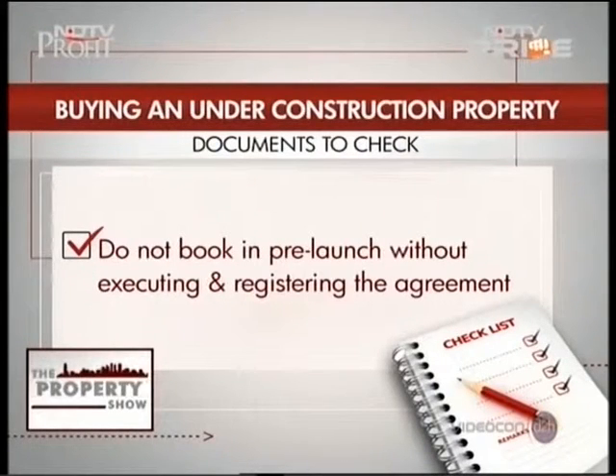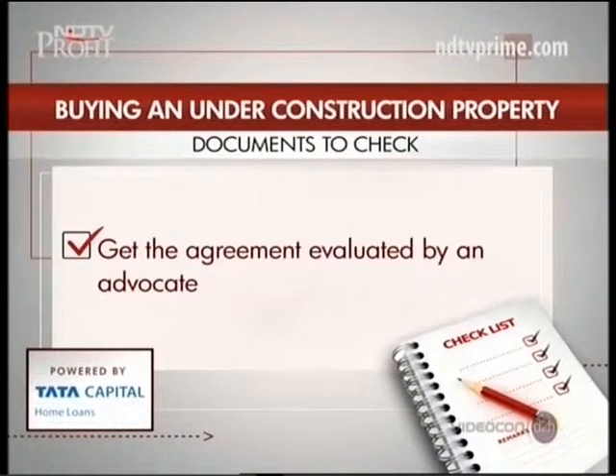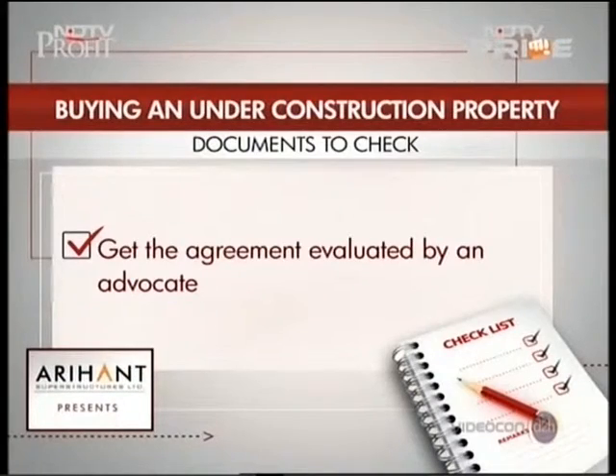Make sure the builder has the Intimation of Disapproval approval (IOD) and Commencement Certificate (CC) to start construction. Last but not least, get the agreement evaluated by an advocate. We know a lot of good advocates and will be happy to help you.